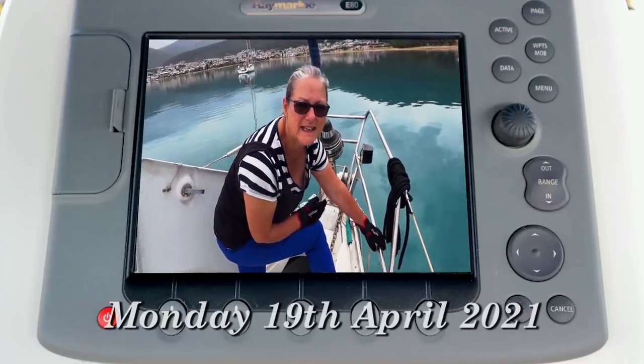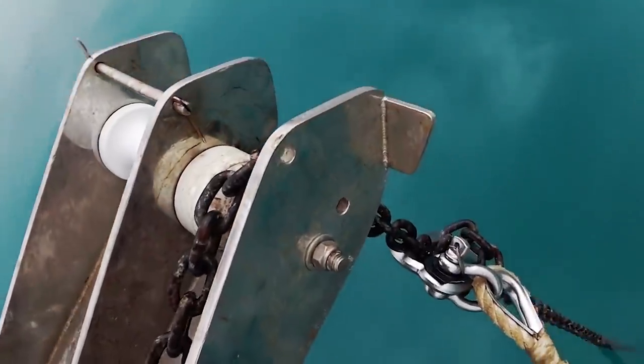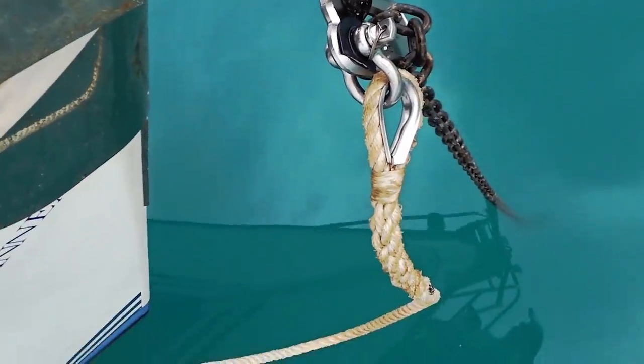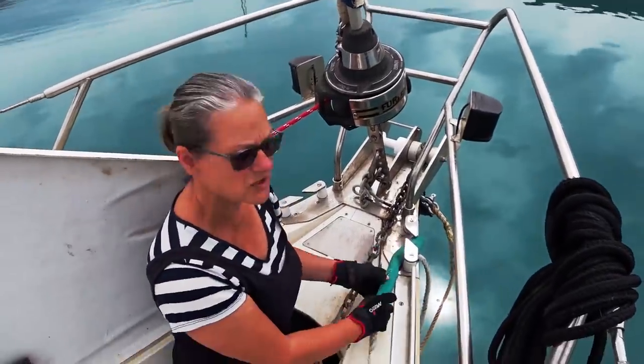I've just brought the snubber part way up so that I can take it off the chain, and there's actual chain wrapped around it — that's a sign of how bouncy it was. And also we have this as a chafe protector which usually does the job, but look at this.